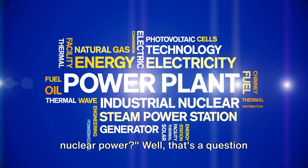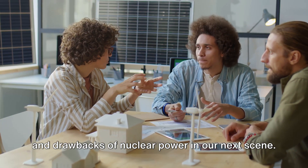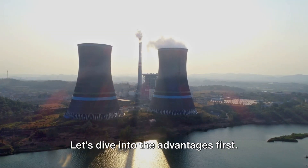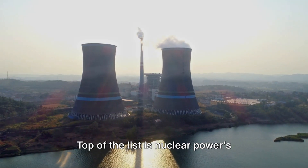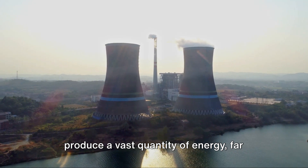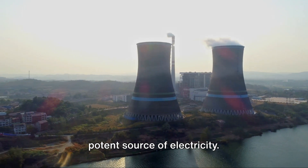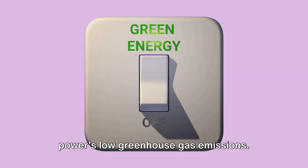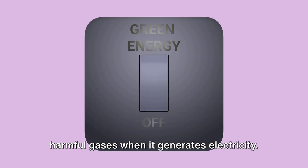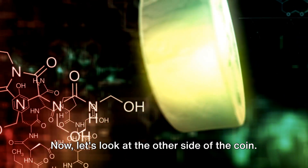But what are the pros and cons of nuclear power? Like all energy sources, nuclear power has its advantages and disadvantages. Top of the list is nuclear power's astounding efficiency — a small amount of nuclear material can produce a vast quantity of energy, far outstripping the energy yield from conventional fossil fuels. Another major advantage is nuclear power's low greenhouse gas emissions. Unlike fossil fuels, nuclear power doesn't emit carbon dioxide or other harmful gases when generating electricity, making it a much cleaner alternative in the battle against climate change.